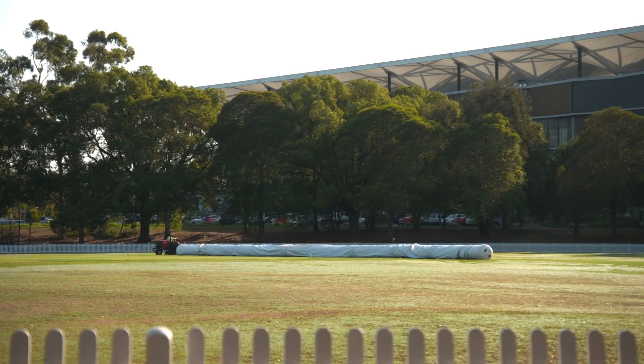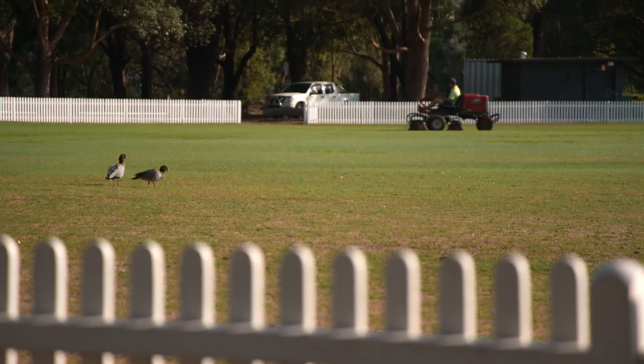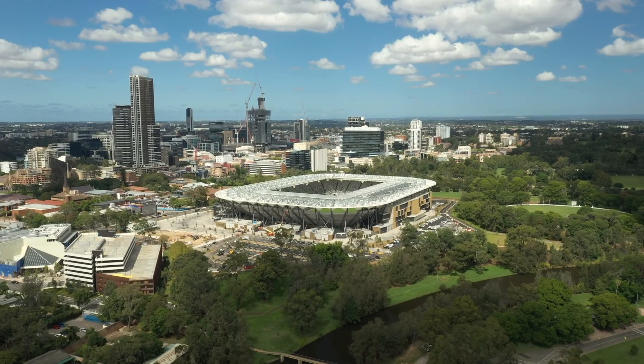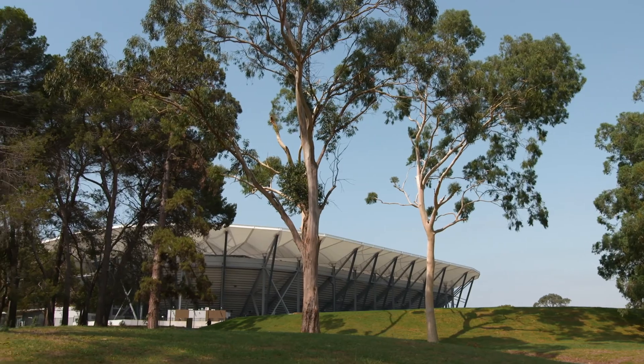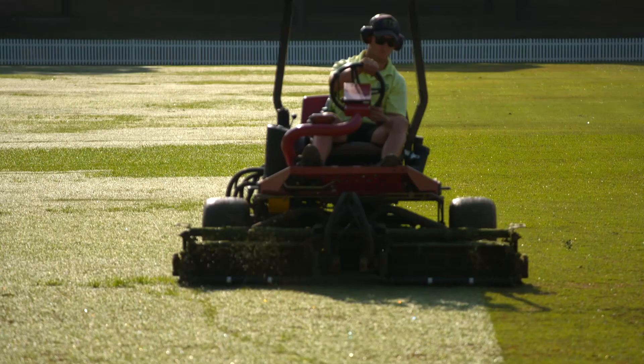The stadium's location itself is one of its key features. On one side we've got Parramatta Park, an amazing green space that's accessible to all. On the other side is the city, so the way in which the stadium integrates into the city from its proximity, but also integrates from a green space perspective into Parramatta Park, has been one of its most successful features.